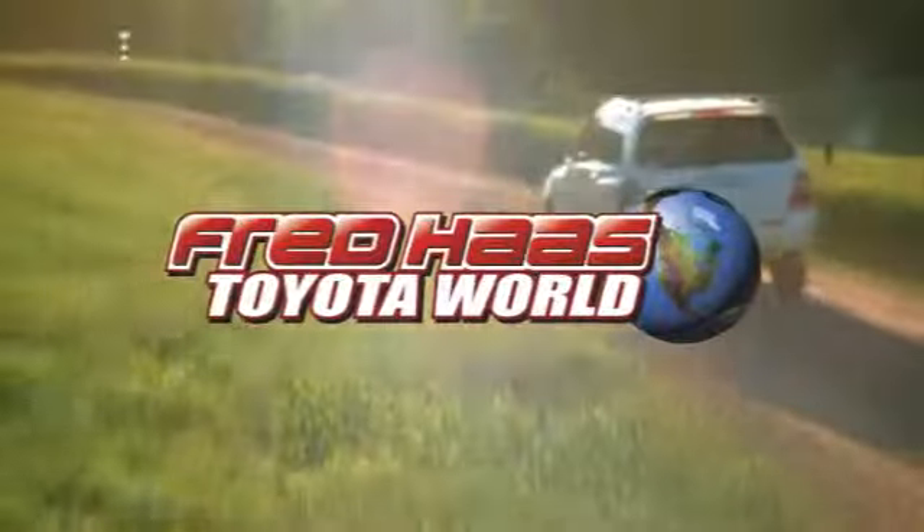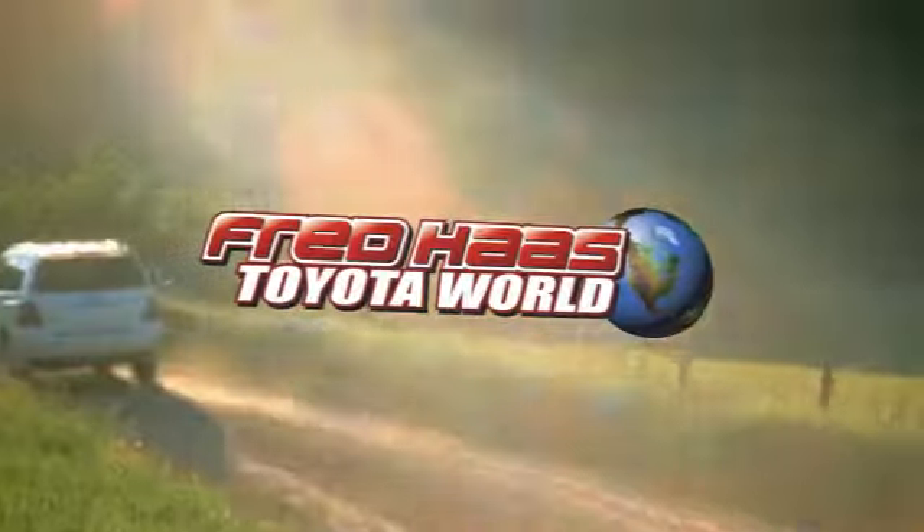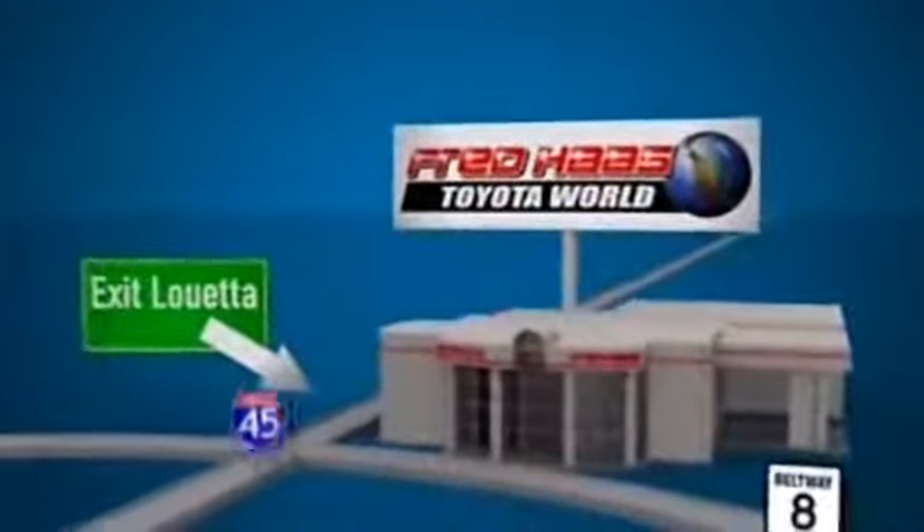Fred Haas Toyota World has been a hallmark of our community for more than 40 years, easy to find on I-45 North at Luetta, just 2 miles north of 1960.